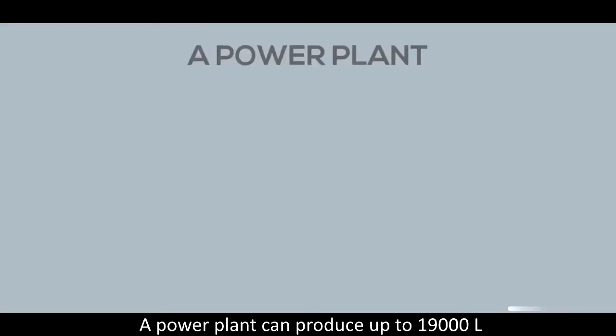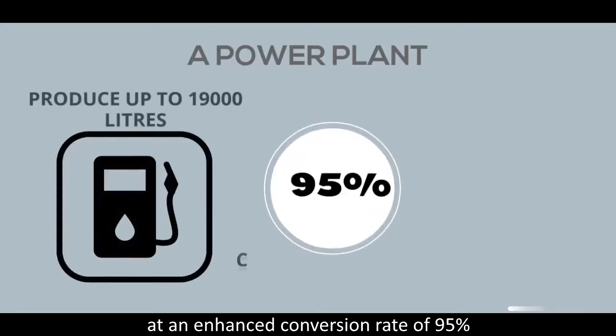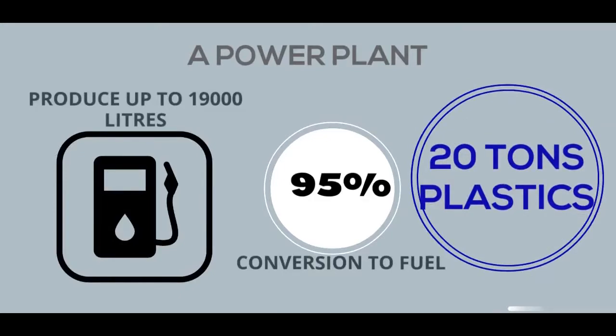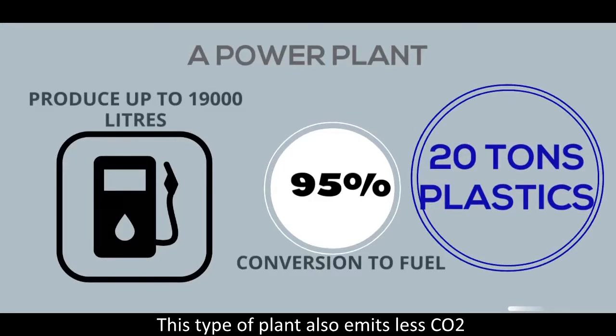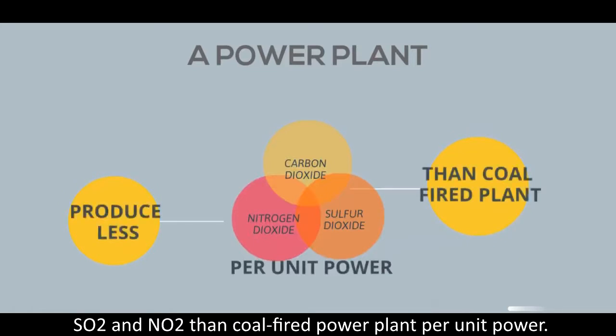A power plant can produce up to 19,000 liters of fuel with an enhanced conversion rate of 95%, processing up to 20 tons of plastics. This type of plant also emits less carbon dioxide, sulfur dioxide, and nitrogen dioxide than a coal-fired power plant per unit of power generated.